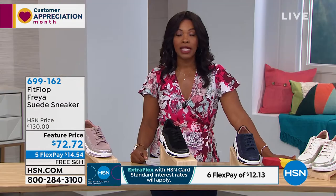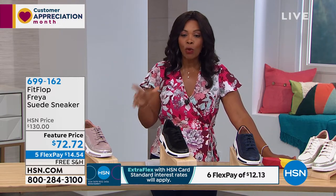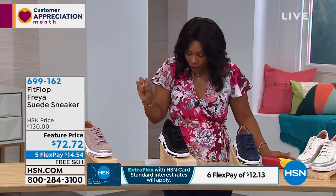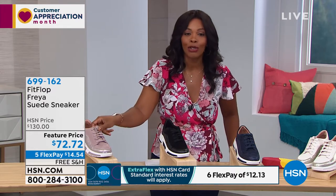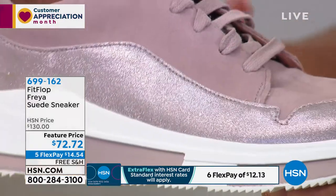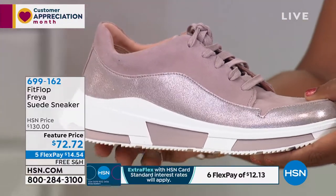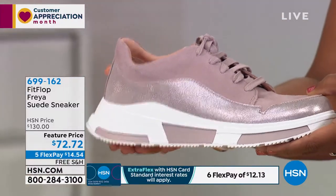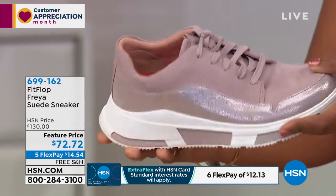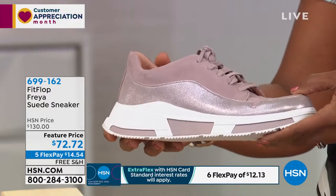This is the only time we're planning to air this one today, so if you want it, now's the time. Our regular price is $130 on this shoe and we took $57 off the price. You can spread the payment using flex pay at $14.54 to get it home with free shipping and a 90-day return policy. I think once you get these Fit Flops home, you're going to say you're keeping them.